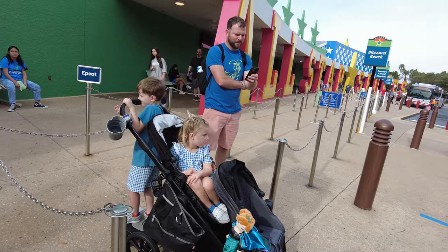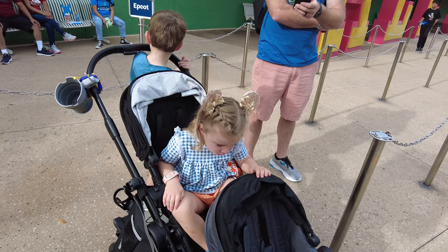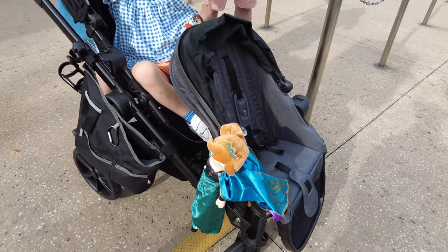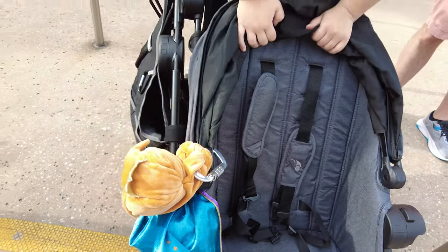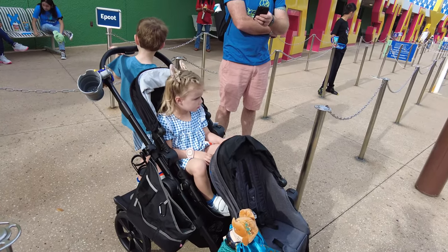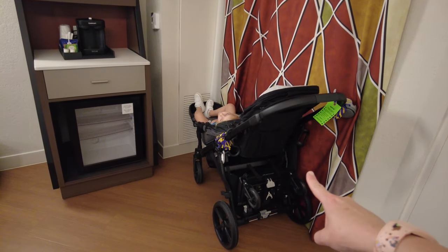Hey y'all, Mama Snark here. I'm doing an updated video on how to get double strollers onto Disney World transportation. We are using a City Select 2 double stroller on this trip — it's a single stroller that we converted to a double with a second seat pack, as well as using the glider board attachment on it.